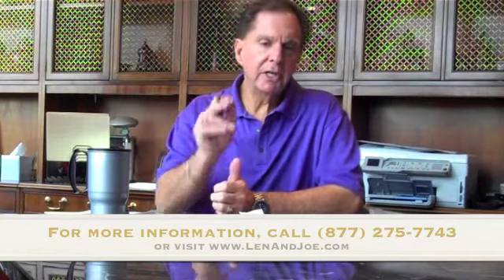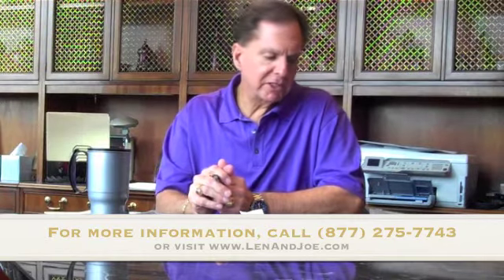So what do we have? 580 at supper, 550 at lunch, and 650 at breakfast — we've saved 1,880 calories in a typical day without really struggling or making it difficult. Some simple ways to cut 500 calories and burn fat every day. If you need more information, our toll-free number is 877-275-7743, and the website is lenandjoe.com. Thanks for listening.